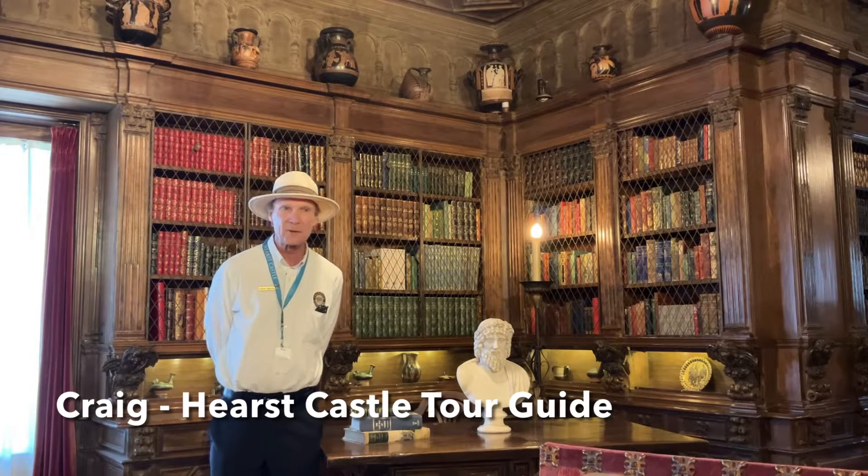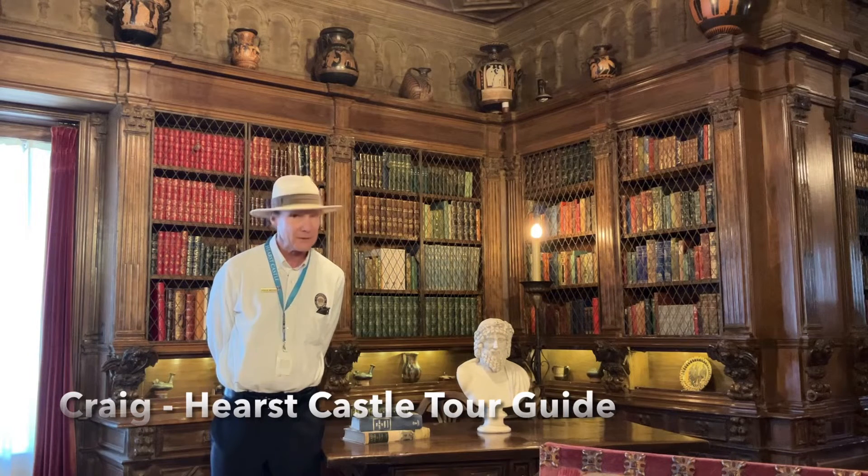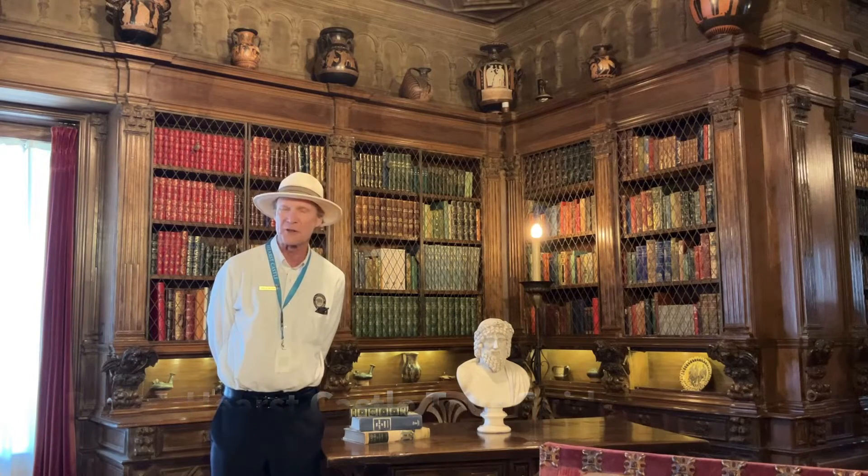I'm on the second floor in the main library. Mr. Hearst was a collector of many things, including finely bound books. Many of them are very rare first editions. That's why I really enjoy working here.